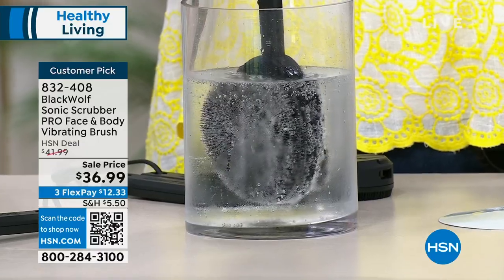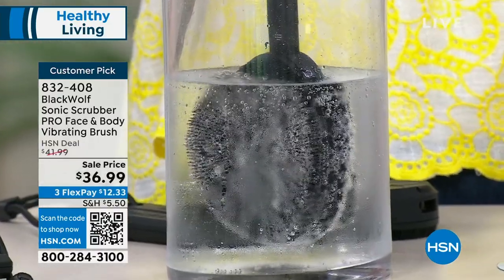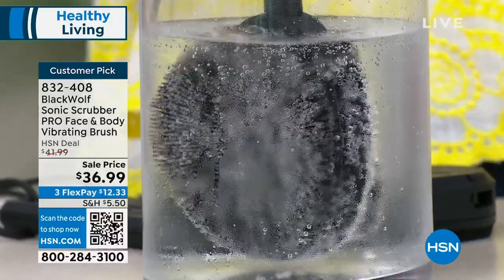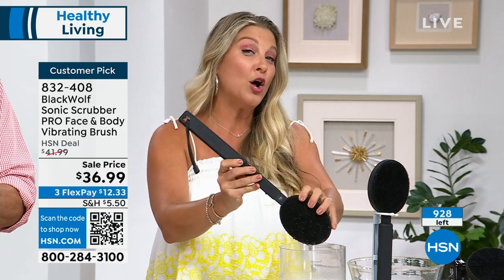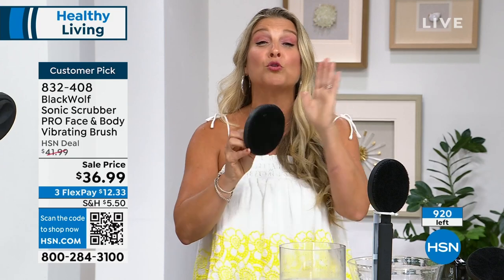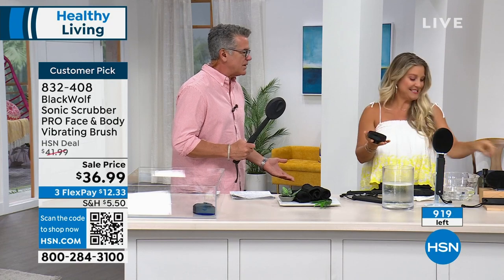8,000 sonic vibrations per minute. You've got to clean out the pores — it's literally almost like whittling out all of the grease, dirt, debris, and removing all the dead skin at the same time. It comes with a USB, so we don't have to worry about batteries. Nobody wants to think about replacing batteries. You're getting up to three full hours on one charge — that's like every two weeks before you'd have to recharge it.